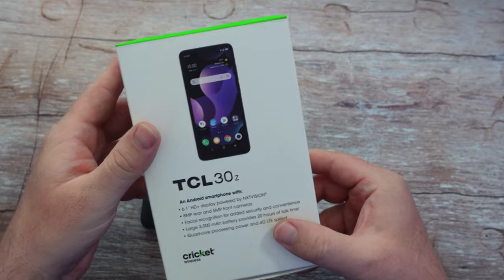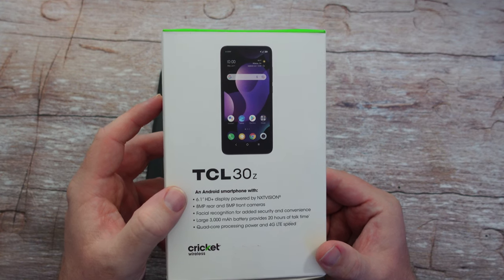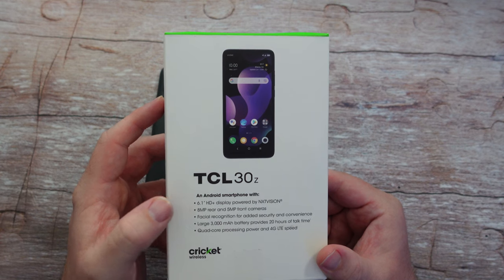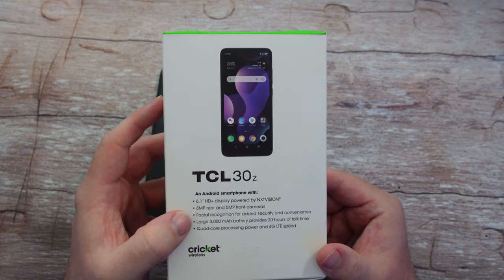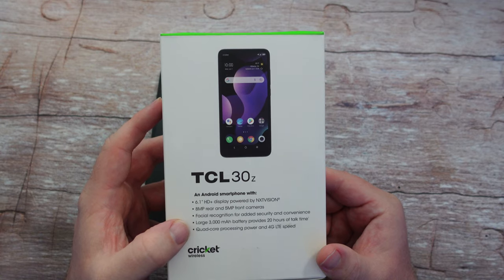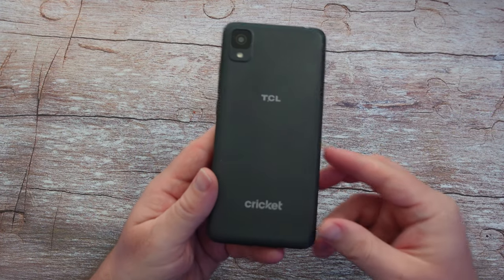This is what the box looks like — you can see TCL 30Z. It has a 6.1-inch HD+ display, which means 720p plus. 8-megapixel rear and 5-megapixel front camera, so only two cameras. Facial recognition for added security and convenience. Large 3000 milliamp battery, 20 hours of talk time, and quad-core processing power. Only 4G, aka LTE, so you're not going to get 5G on this.